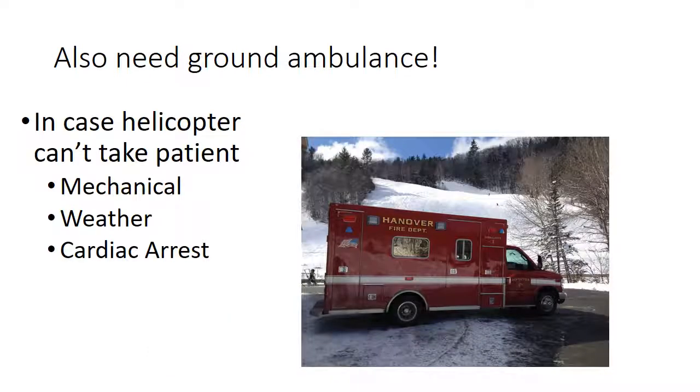It's important to note that whenever we call the helicopter, we also need the ground ambulance to respond — in case the helicopter can't take the patient. They could have a mechanical failure, a sudden weather change preventing them from making it back to DHMC, or if the patient goes into cardiac arrest, it's not appropriate for them to go in a helicopter due to the difficulty of doing CPR in the limited space inside the aircraft.